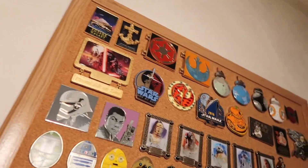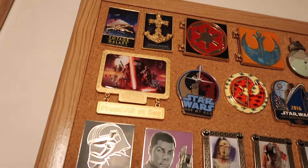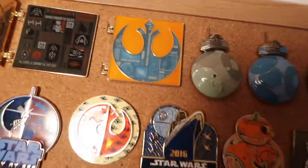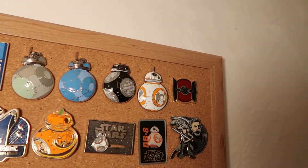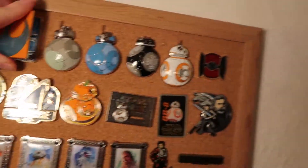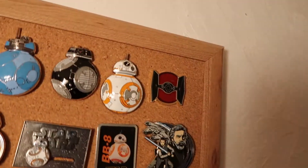It starts off with two limited edition Star Wars Day at Sea Disney Cruise Line ones. As I open them up, this one shows the different things of the dark side, and then this one shows the different parts of the light side. The next four over here are droids — BB-8, BB-5, 9, and two of the other droids from The Last Jedi. This is also a limited edition pin, so the whole top row is limited edition.